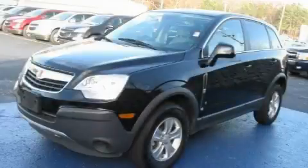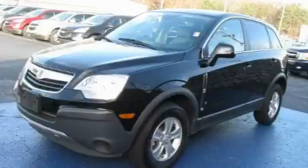The responsive four-cylinder engine connected to a smooth shifting automatic transmission is both responsive and well-controlled. This Saturn has had only one owner and it qualifies for the Carfax buy-back guarantee.